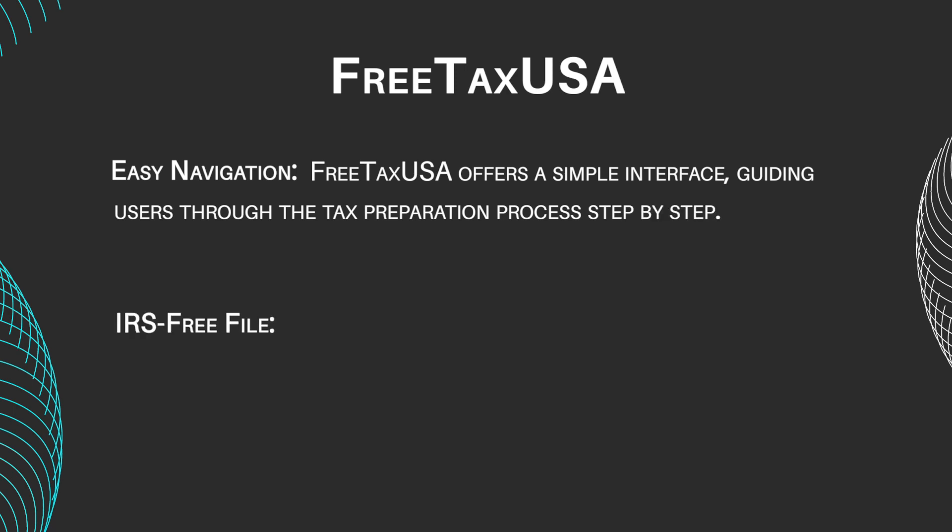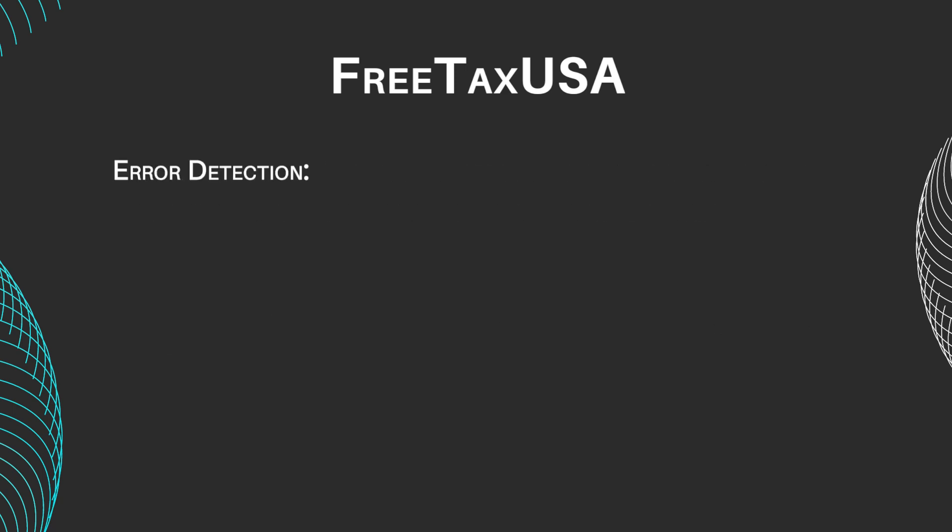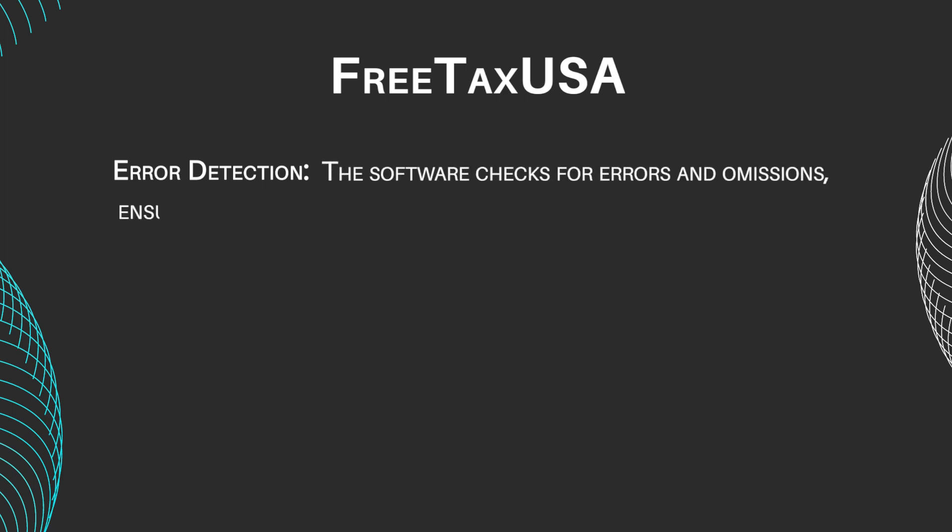IRS Free File: Enjoy free federal tax filing, including multiple state returns. Error Detection: The software checks for errors and omissions, ensuring accurate returns.